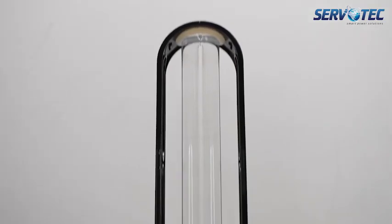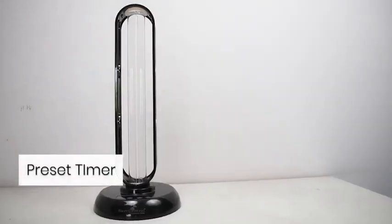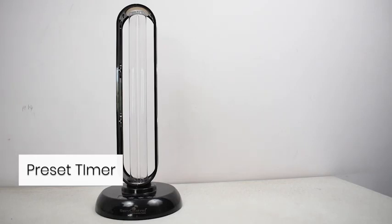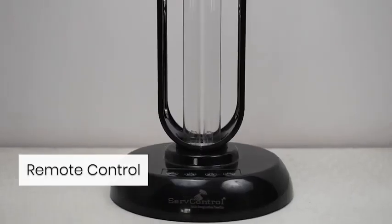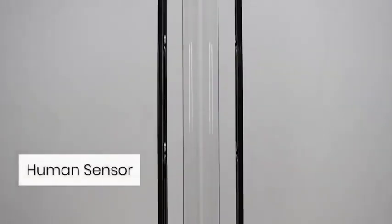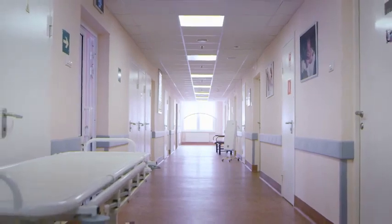UVC lamp 36 watts: comes with a preset timer of 15, 30, and 60 minutes, a remote control to use it from a distance, and a human sensor which turns it off on human presence. Best suited for homes, hospitals, and classrooms.